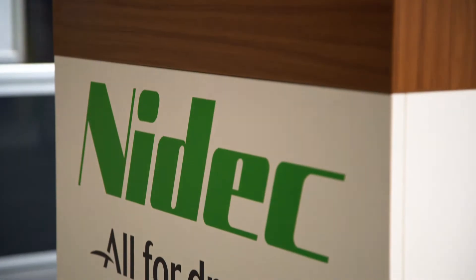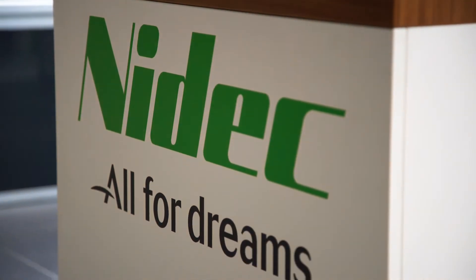My name is Gareth Jones. I'm responsible for NIDEC in the UK. We're here at the Drives Control Show because we've got lots of great things to show and we've got a new owner that we want to really introduce to the marketplace, which brings a lot to our business.